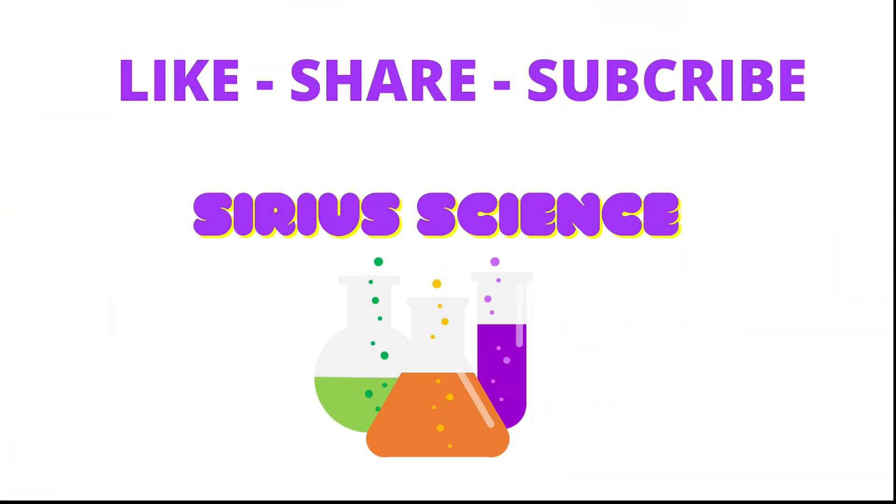We're glad you enjoyed our video. To see more videos like this, don't forget to like, share, and subscribe.